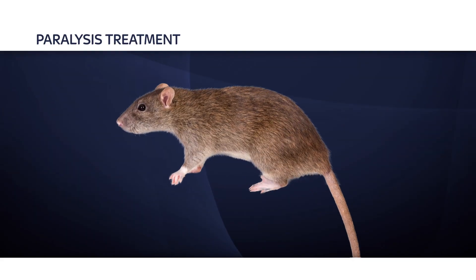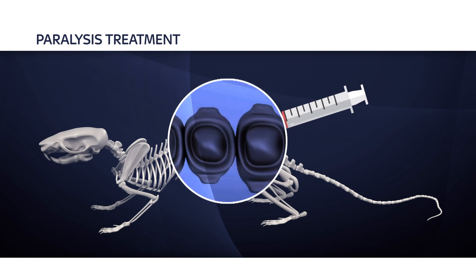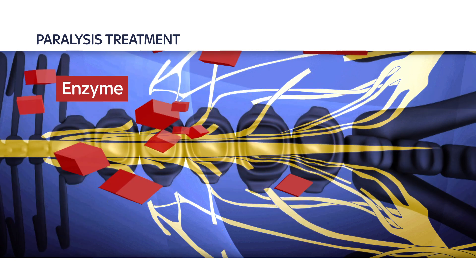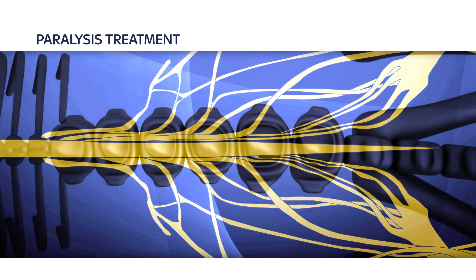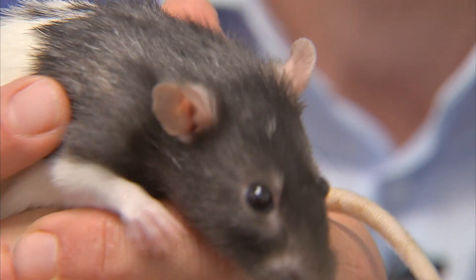In a groundbreaking study, scientists injected the gene into the injured area of the spinal cord. There it began to produce an enzyme that broke down the scar tissue that was sealing the ends of the damaged nerve fibres. That allowed the nerves to grow, reconnecting the spinal cord and restoring muscle movement.